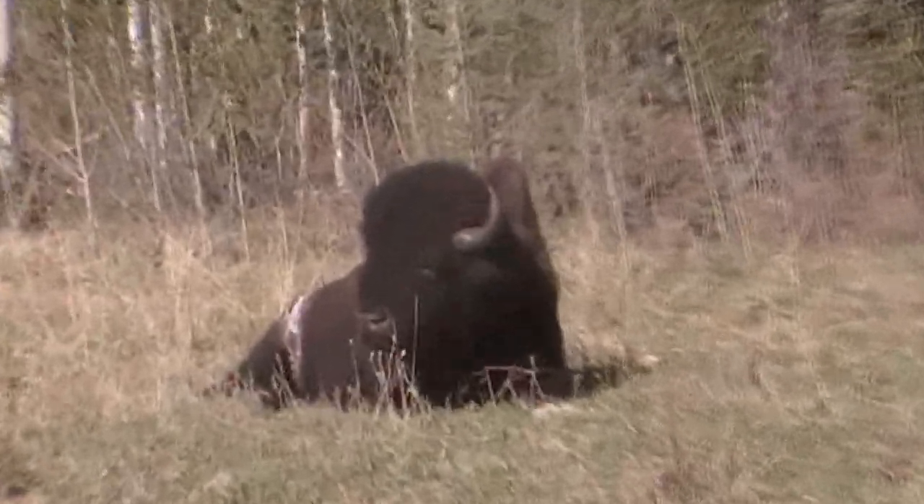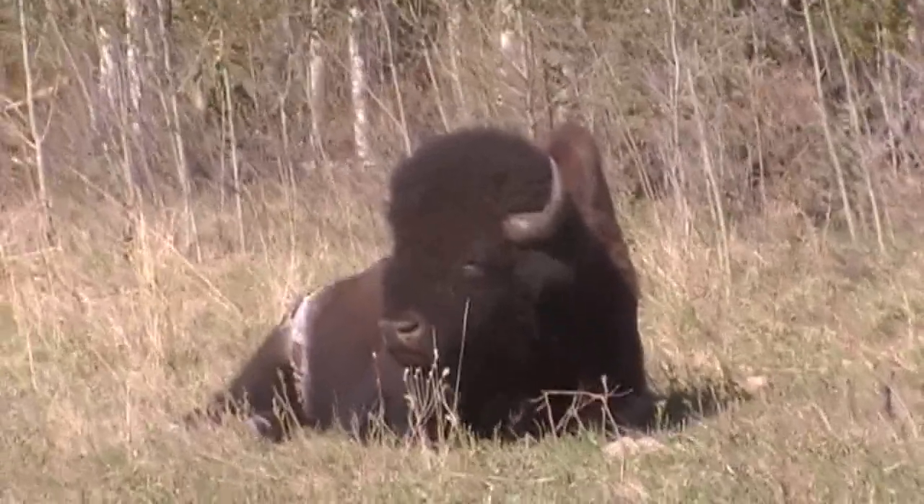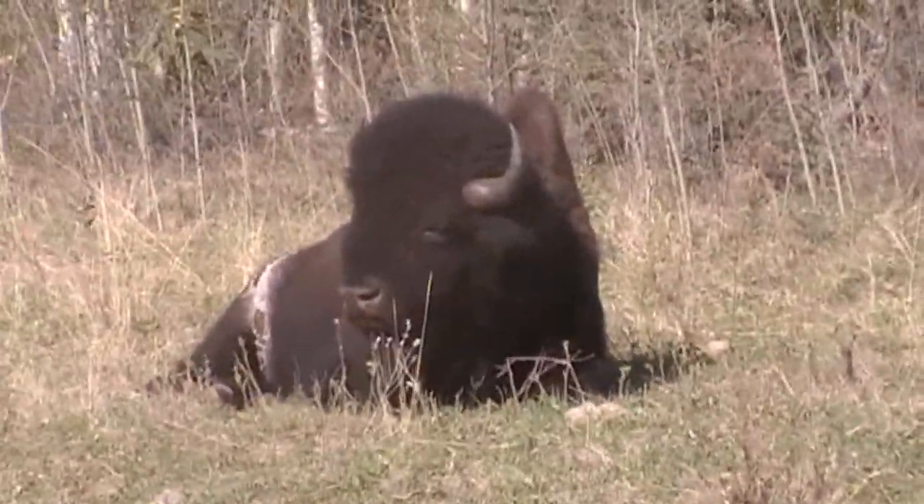That's a real nice sized bull there. Look at that pumpkin on the sides of that guy — great big head. These are free range wood bison.